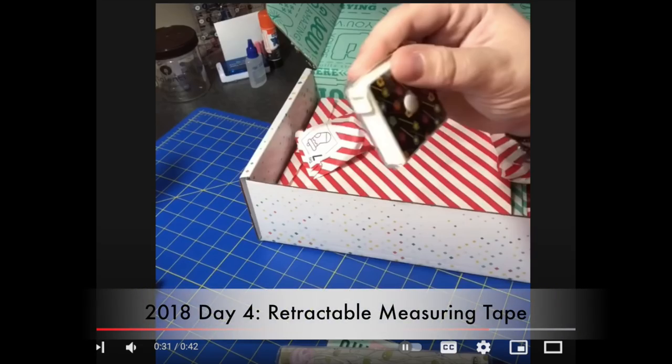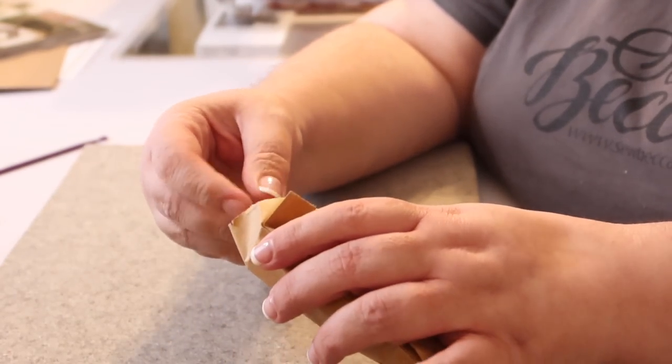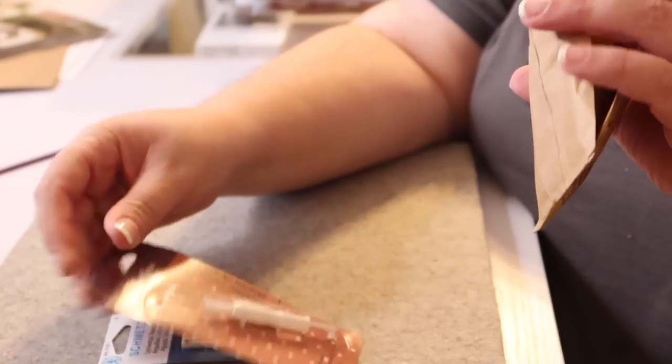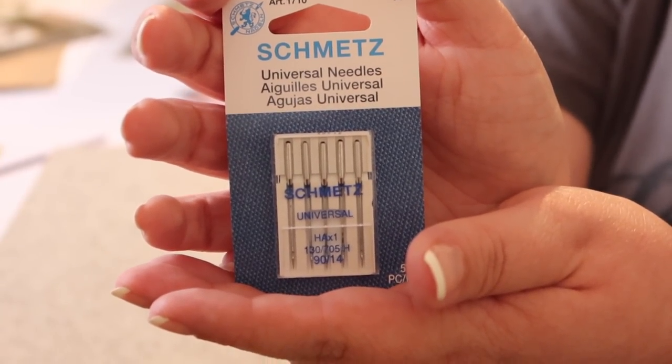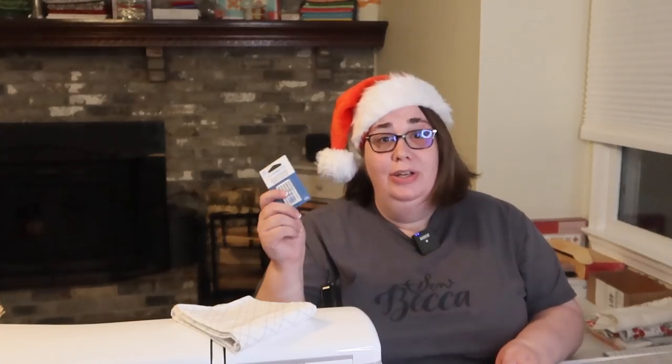Now let's see what Missouri Star is sending us. Here is our day four package — it feels a little light, so I wonder if it's another sewing notion. It's a package of Schmetz Universal 90/14 needles. I don't always use universal needles, but when I need a good strong heavy-duty needle I'll go for a Universal 90/14. These are great for things like rope bowls, and Schmetz is actually the brand I like to buy.